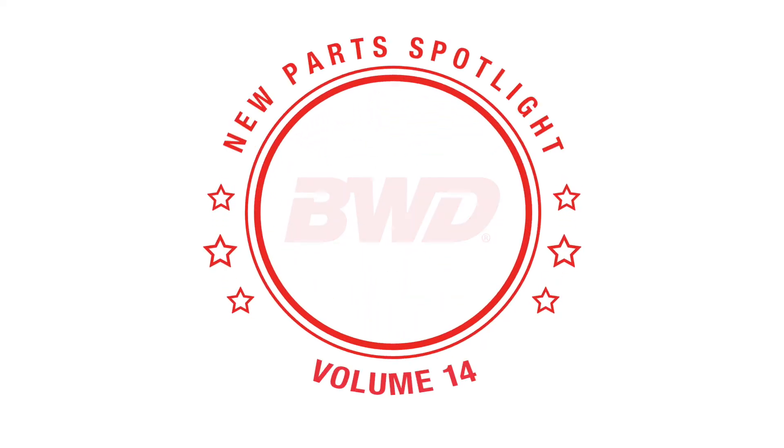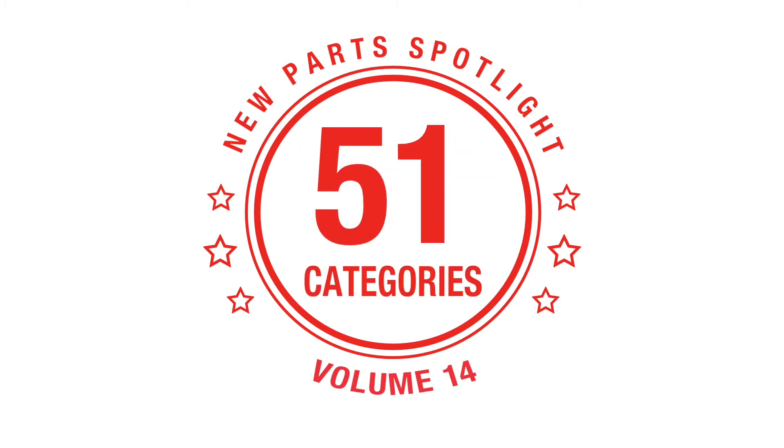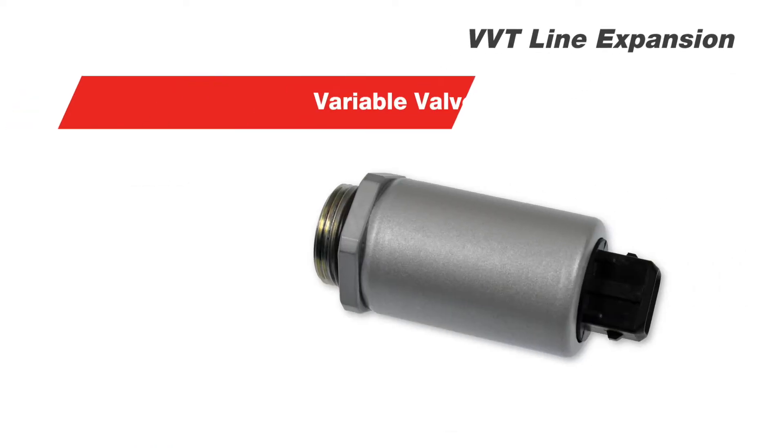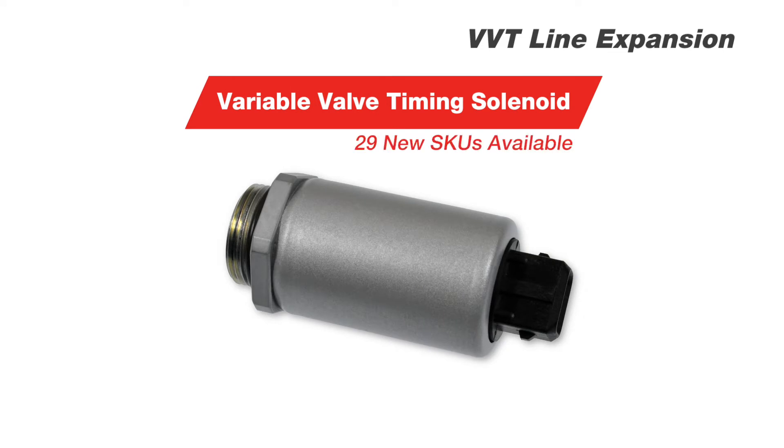Our most recent line expansion welcomes 242 parts across 51 product categories. Here are a few highlights. We continue to increase our aftermarket leading coverage for variable valve timing components by adding 29 VVT solenoids, including this solenoid for popular BMW vehicles.